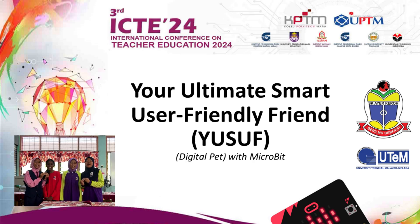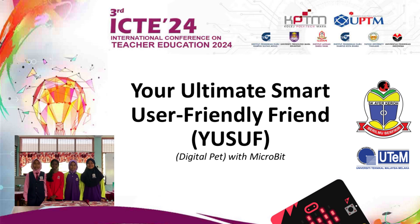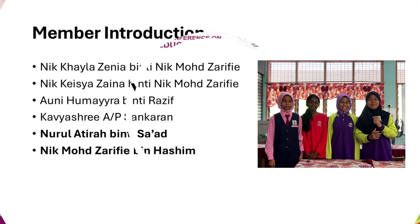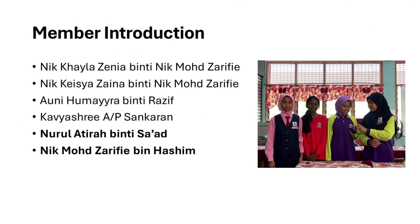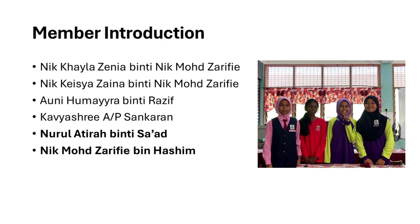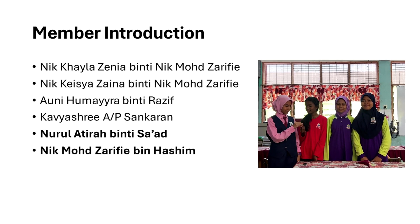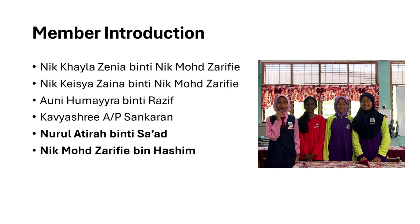Assalamu alaikum and hi everyone! We are from SKI Grow. Today we would like to present about our product Yusof. My name is Awni Humairah. My name is Kisha Zainah. My name is Kabyah. And my name is Kaila Zinyah.